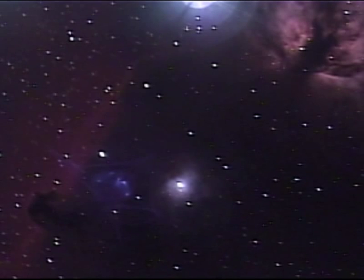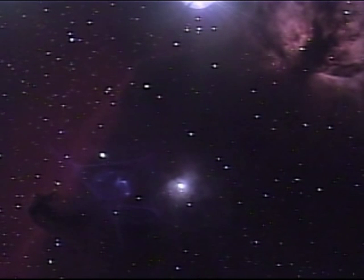Between the Horsehead Nebula and NGC-2023 is a ghost of Alnatec. The blue, weird-shaped pattern is actually internal reflections in the Hyperstar lens assembly.